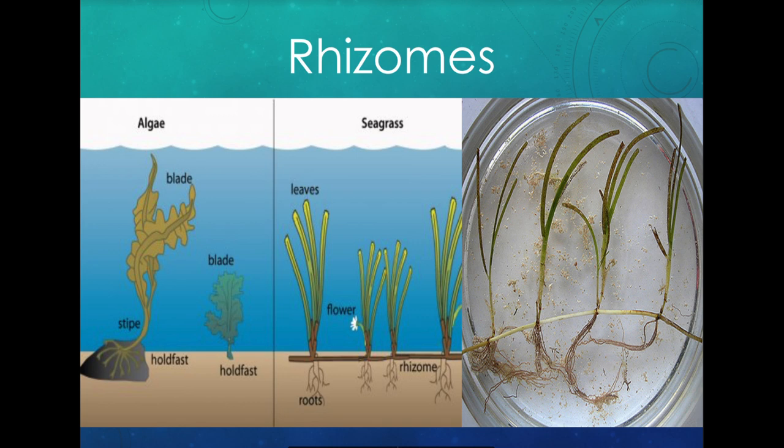Seagrass has roots, leaves, and stems, like a lot of plants we know about. Seaweed does not have roots — they have what we call holdfasts, which stick them onto a rock or something solid. They don't have leaves or stems, so seaweed doesn't have that plant-like structure. Seagrass has roots, leaves, stems, and they also have rhizomes.